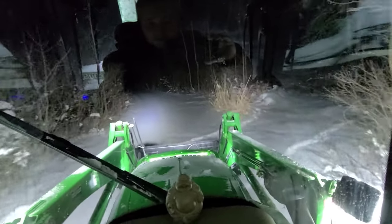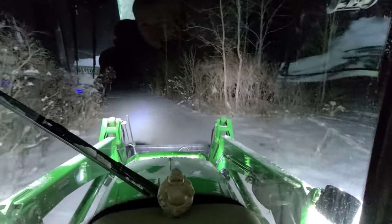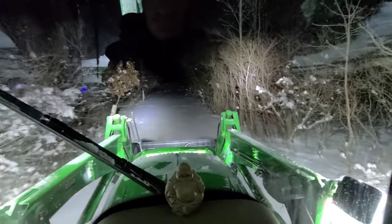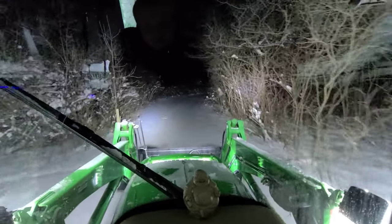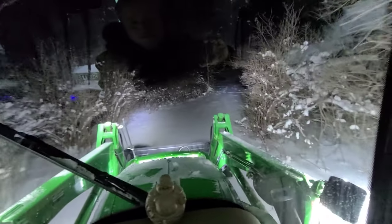We're not talking two, three feet, but it's 16-17 inches tall. This tractor just trudges right along like nothing. It's impressive.